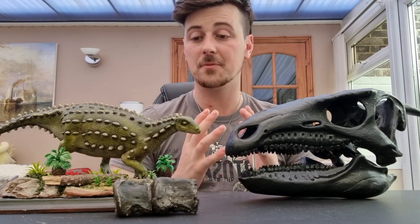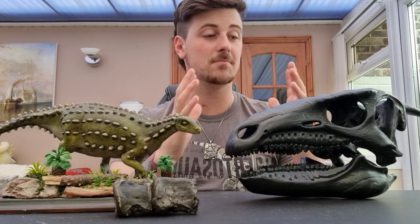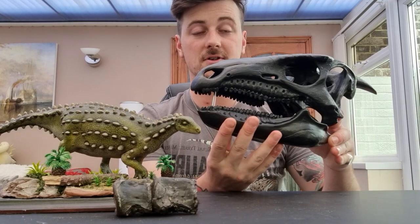It is the Scelidosaurus. And the reason why I've been prompted to make this video is because I've finally obtained this beautiful replica of the Scelidosaurus skull.